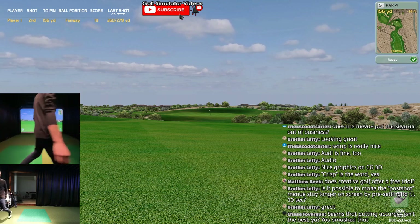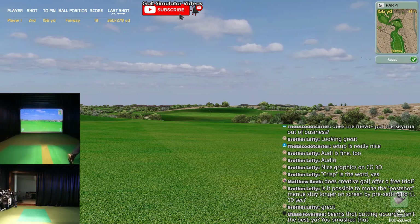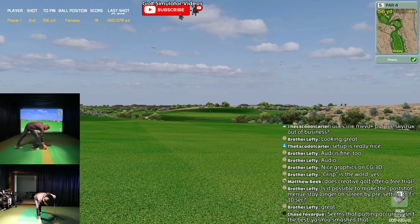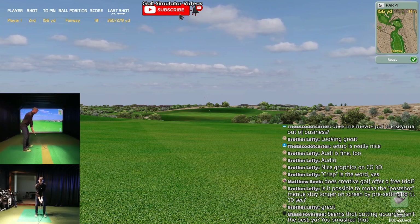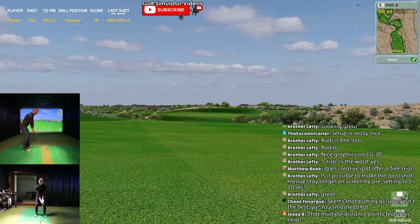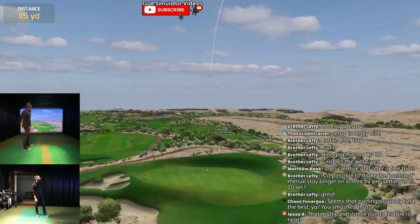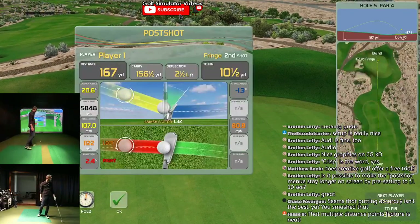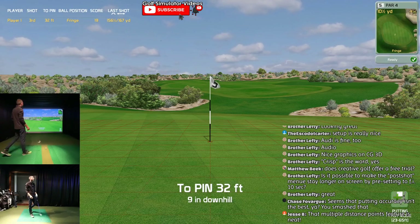156, 28 feet downhill - 8 iron. Thin to win maybe - that was thin though. Oh, it rolled out on me though. Man, that landed just by the pin - just lifted it up on that little jump. I'm on the fringe.